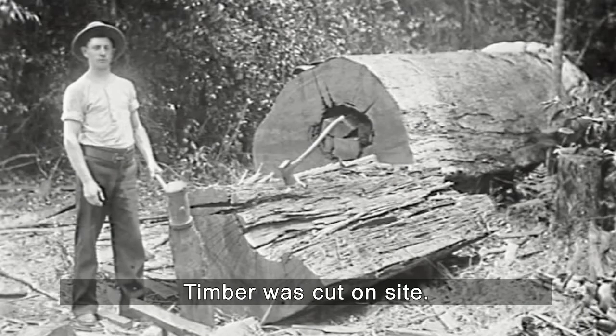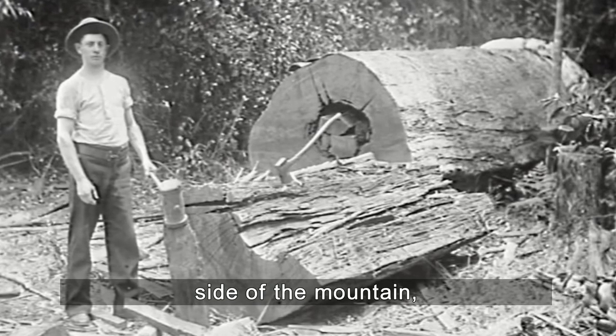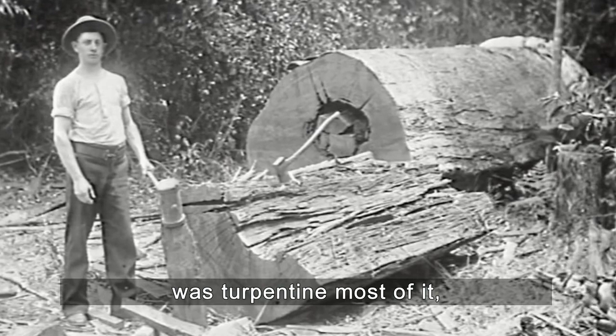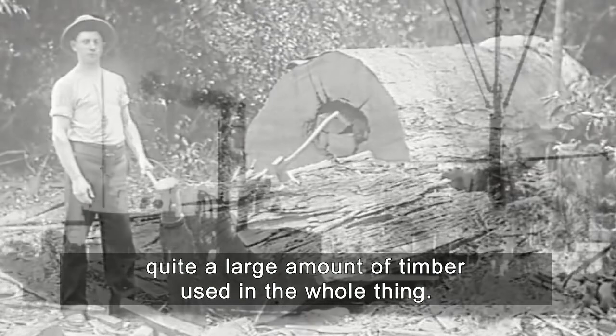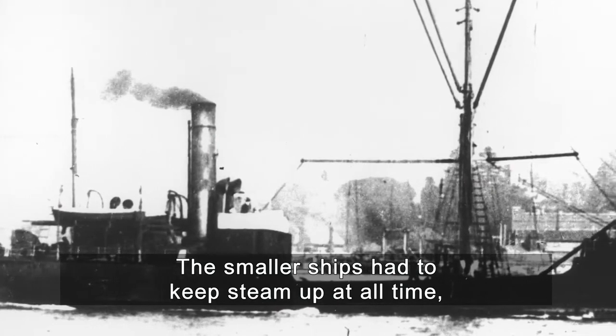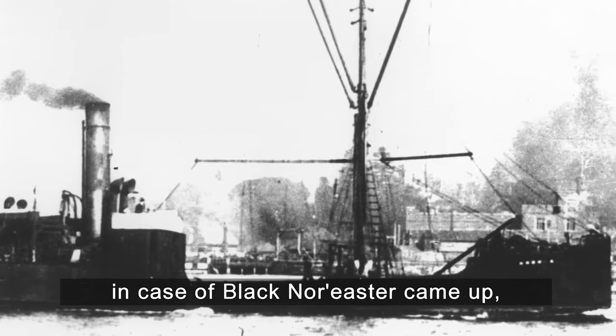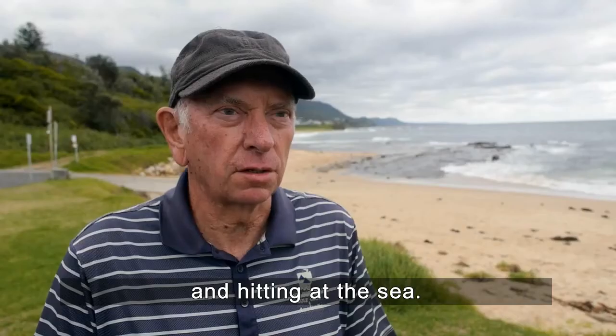Timber was cut on site, gotten from the side of the hill here — the side of the mountain. It was turpentine, most of it, quite a large amount used in the whole thing. The small ships had to keep steam up at all times so they could move off quickly in case a black nor'easter or a southerly came up and head out to sea.